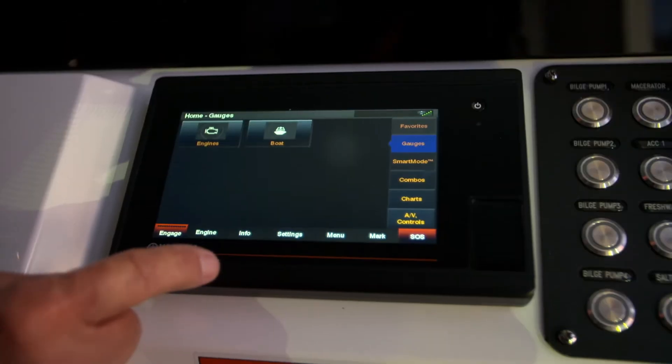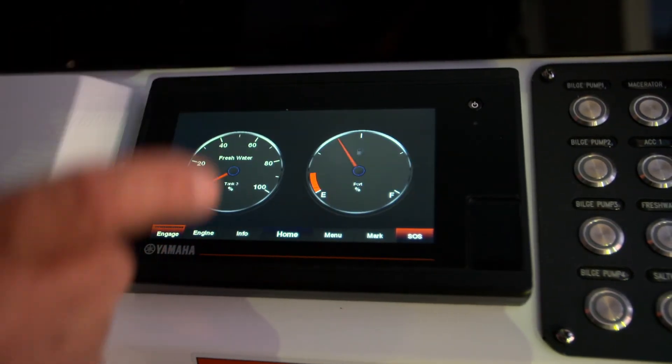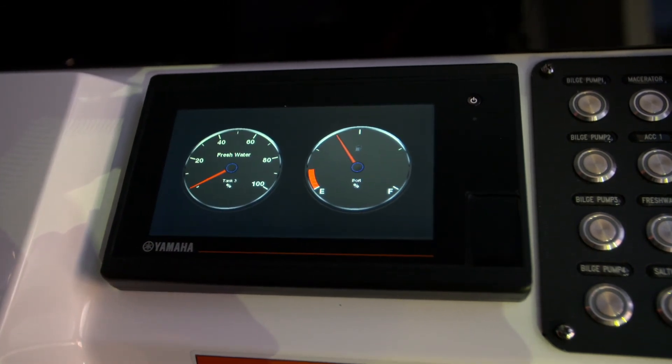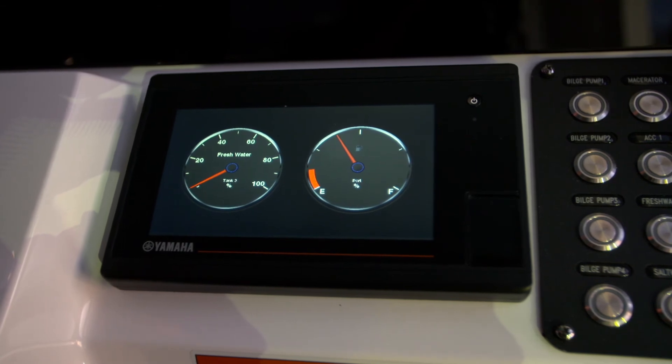The Yamaha CL7 has a separate page for fuel levels with percentages. When engine functions are showing, you'll also see bars that indicate the amount of fuel in the tanks.